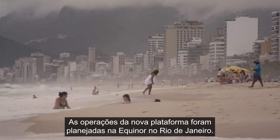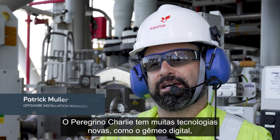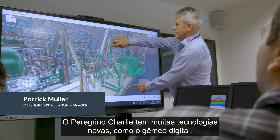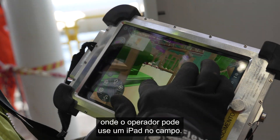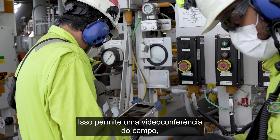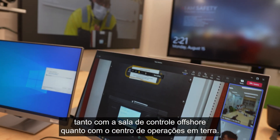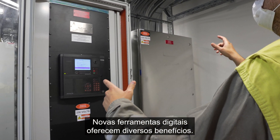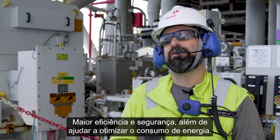Operations of the new platform were planned in Equinor's office in Rio de Janeiro. Peregrino Charlie utilizes many new technologies. One good example is a digital twin, which is a 3D model of the entire platform that the operator can have on an iPad in the field. This allows for video conferencing from the field, both with the offshore control room and the onshore operations center. New digital tools offer several benefits: increased efficiency, safety, and help to optimize energy consumption.